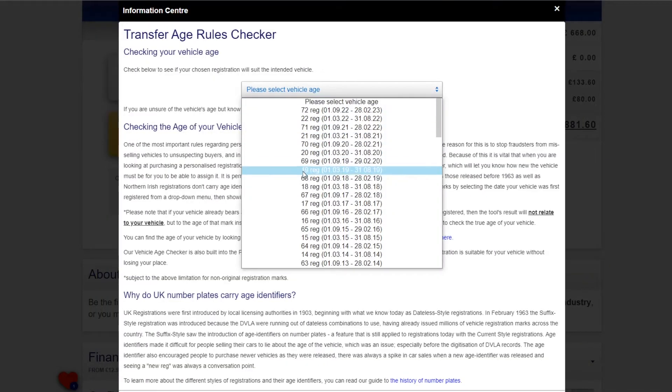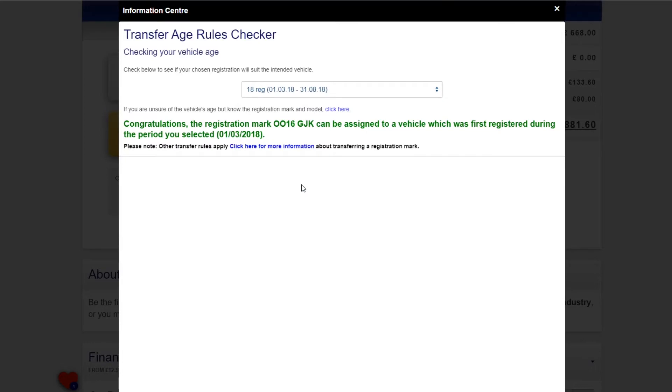Our vehicle age check feature is one of the most useful tools on the website. We have designed it to make sure that you are purchasing a registration suitable for your chosen vehicle. If the registration is dateless or Northern Irish, it can be assigned to any age of vehicle.